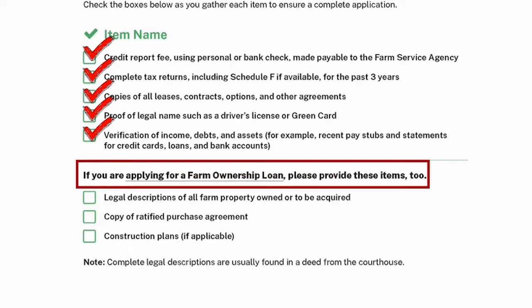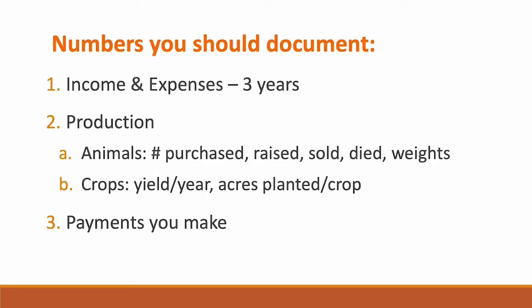If you're applying for a farm ownership loan, you should have found a property and will need to turn in the legal description of that property, a purchase agreement, and any construction plans if that's part of what you're applying for. Now that you've seen that extensive list of forms and other documents, you're probably wondering how you'll get all that information. The good news is you likely already have it — you just may not have it in an accessible and usable form.